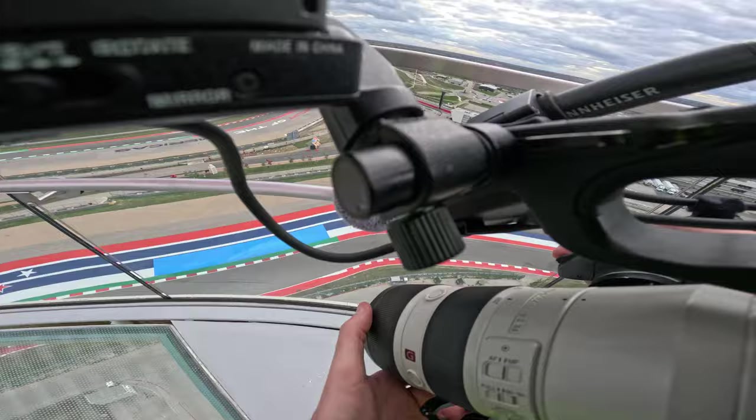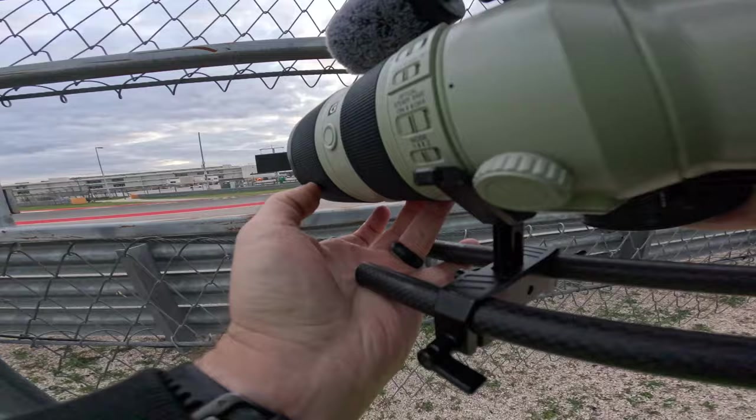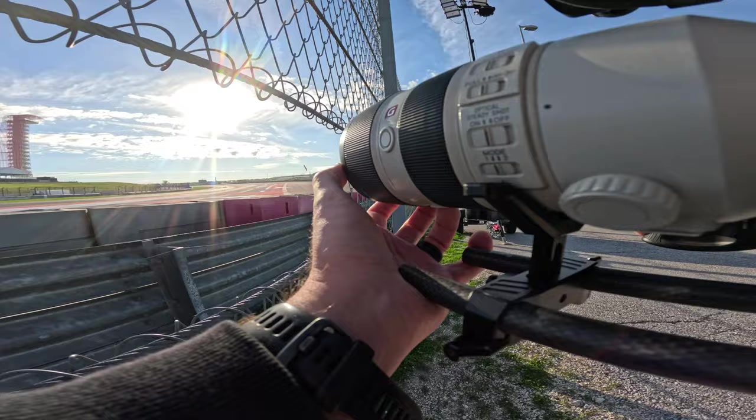We're here doing a private test — well, it's not really private. It's shared with Porsche Penske Motorsport, who are also testing the Porsche 963. And there are some Lamborghini GT cars here. But it's going to be an awesome couple of days filming cars on a quiet racetrack with no fans and no other photographers, basically having this entire FIA Grade One circuit to ourselves.